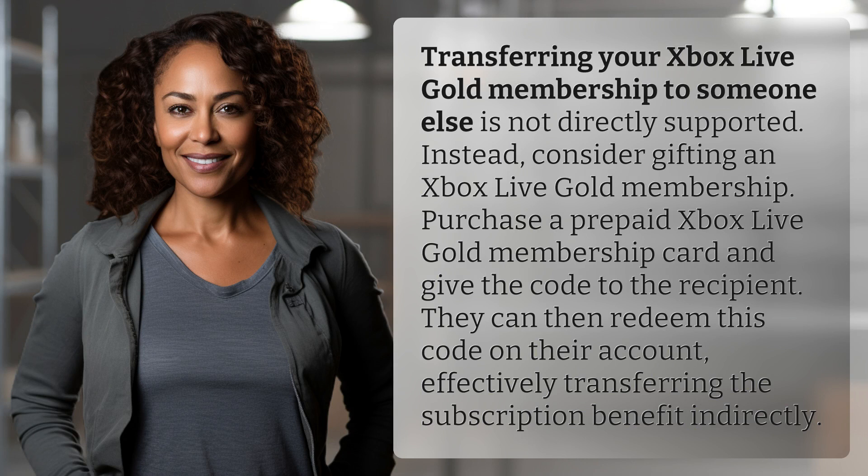Transferring your Xbox Live Gold membership to someone else is not directly supported. Instead, consider gifting an Xbox Live Gold membership. Purchase a prepaid Xbox Live Gold membership card and give the code to the recipient. They can then redeem this code on their account, effectively transferring the subscription benefit indirectly.